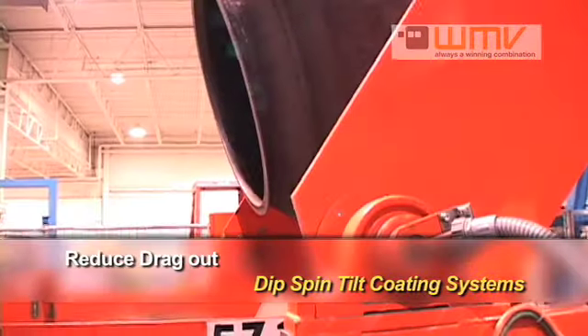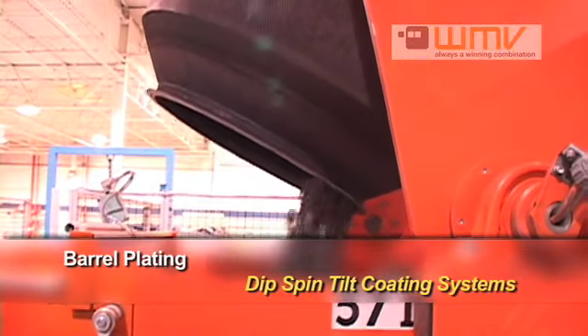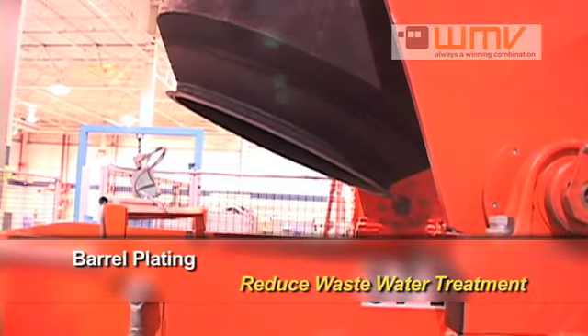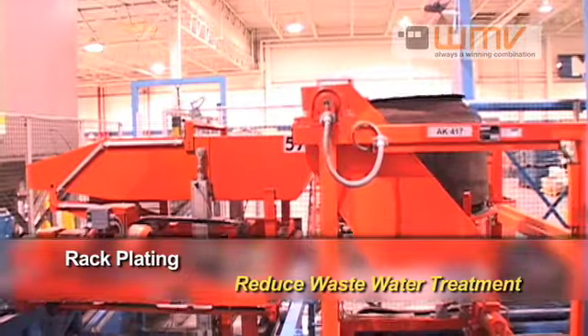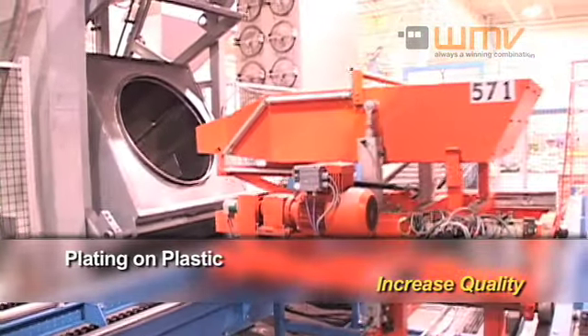One of the special features of our machine is that it lets us transfer parts from one process to the next. This involves several factors: the parts are always handled gently, they have the shortest fall possible, and they're transferred smoothly from the basket to the tray.